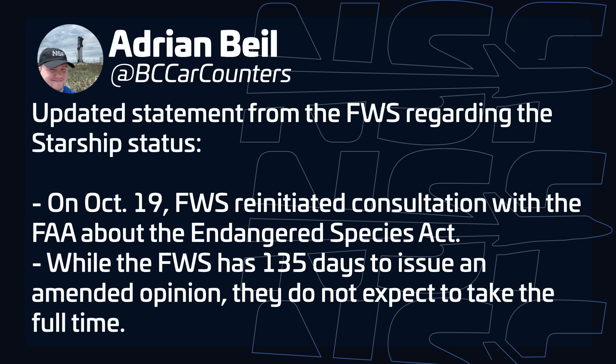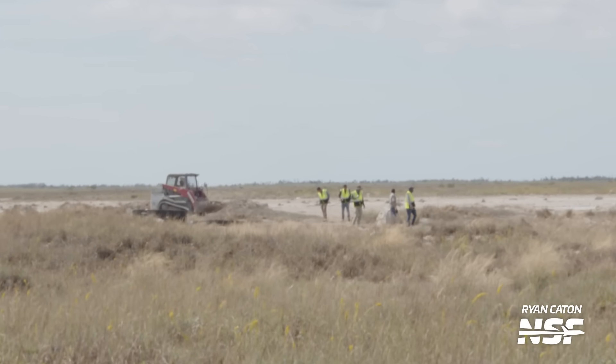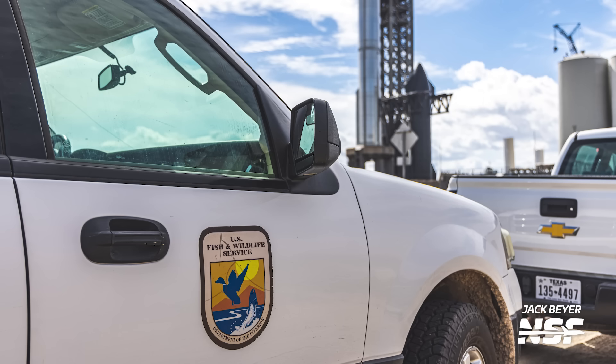The Fish and Wildlife Service released an update this week about the progress of the ongoing written re-evaluation for Starship's second flight. According to the agency, it initiated the Endangered Species Act consultation with the FAA on October 19th — just 14 days into a 30-day period that started on October 5th when the FAA sent the final biological assessment for the Fish and Wildlife Service to review. The agency now has 135 days to issue an amended biological opinion, but it says it does not expect to take the full amount of time. A similar procedure for Starship's first flight took about a month, so we may be seeing a flight not too long from now. October 19th was also the day that Fish and Wildlife employees were seen at Starbase seemingly assessing the place and helping with cleanup of debris from Flight 1, with cleanup tasks continued on October 25th.